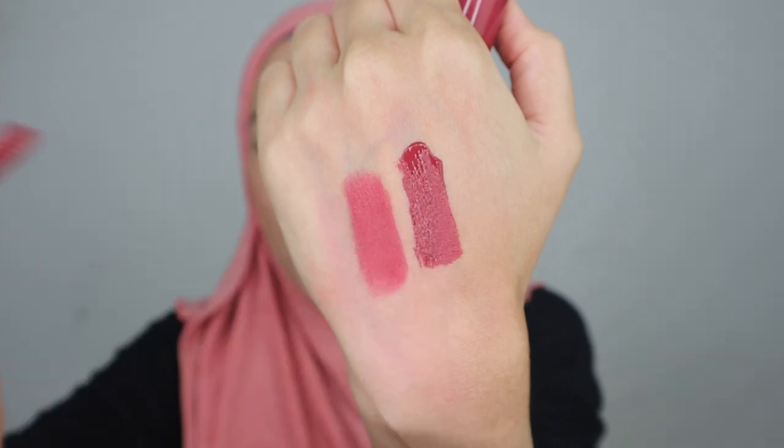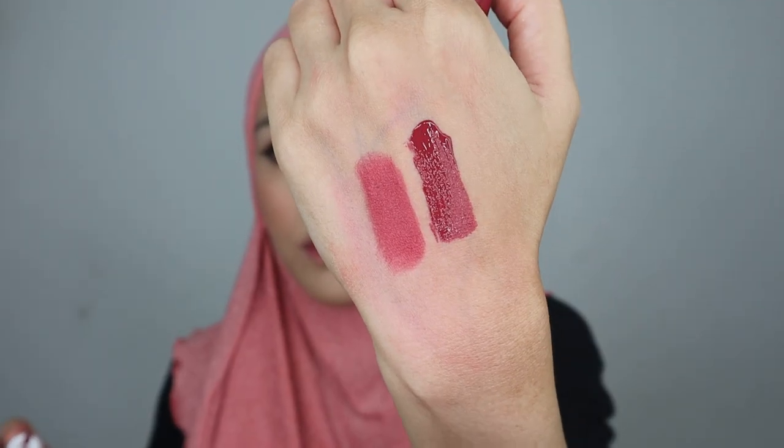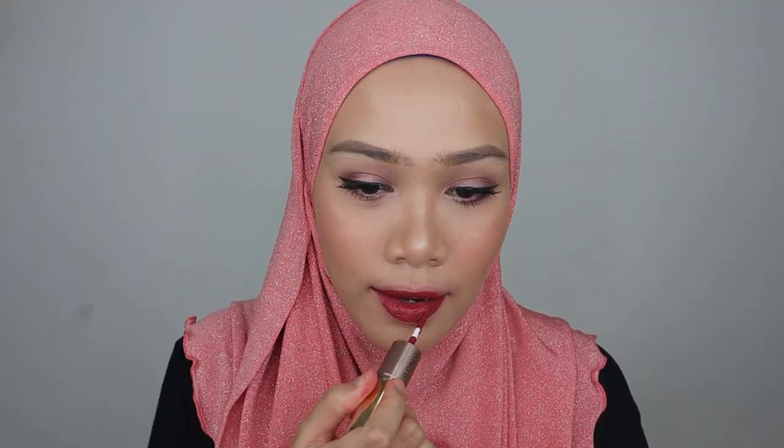Now we'll swatch the liquid lipstick in shade 12. This is nice — it looks like a deep red colour on me. This will be perfect for dark skin tone.